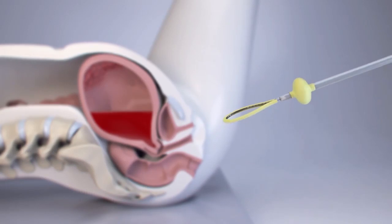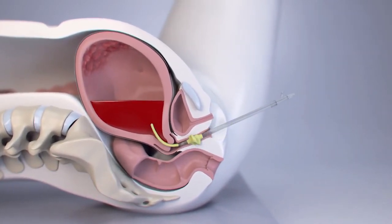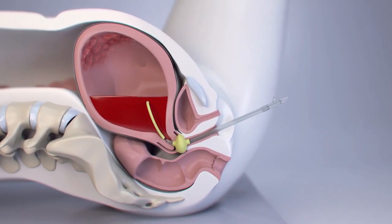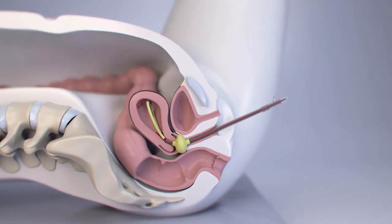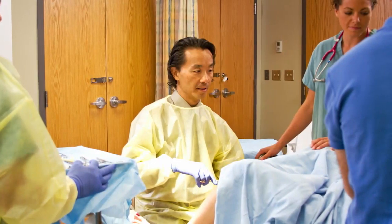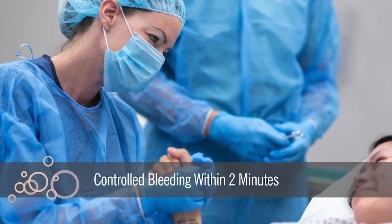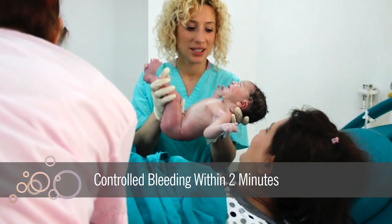Known as vacuum induced uterine tamponade, this procedure works more like a woman's body. A device is inserted into the uterus where gentle suction causes it to contract and shrink inside, effectively stopping the bleeding. While the new method is still finding its place in the OB workflow, clinical trials found controlled bleeding within two minutes in all women tested.